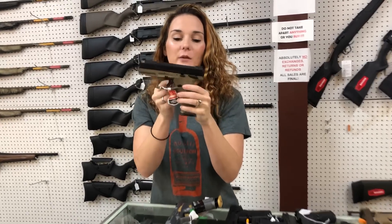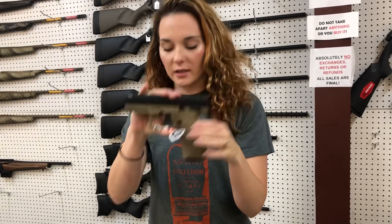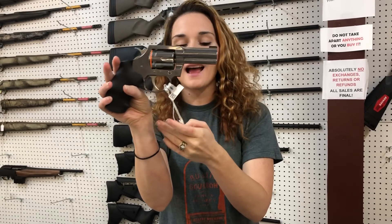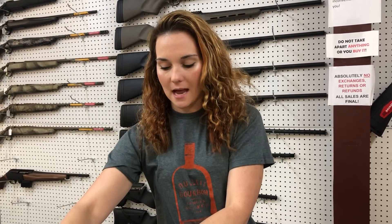Taurus TX-22 in the Flat Dark Earth frame, y'all. She's gonna be $2.75. Colt King Cobra 3-inch barrel. She is going to be $8.15. That is a $3.57.